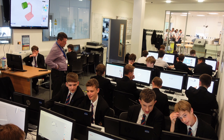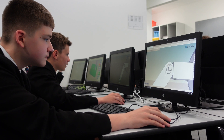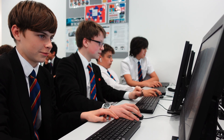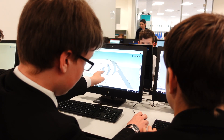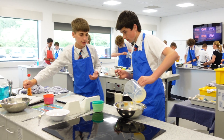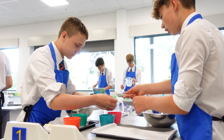We teach D&T from Year 7 all the way through to GCSE and A-Level. Our Key Stage 3 programme is broken into separate projects, so they'll look at computer-aided design and how advances in modern technology have impacted our world. They'll learn about the design process, about materials, manufacturing processes, and they of course get to develop their making skills through a variety of focused practical tasks.